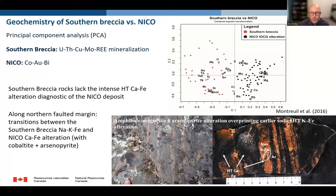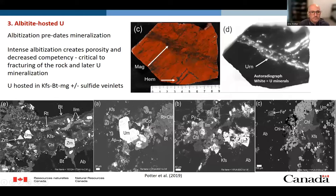Looking along the fault and northern margin of the corridor, we can see some subtle transitions between the Southern Breccia and the NICO deposit. In the bottom right-hand corner, you can see the bright red albitized corridor — albitized beds being cross-cut and overprinted by high-temperature calcium-iron alteration containing cobaltite and arsenopyrite, diagnostic of what we see in the NICO deposit. In thin section and autoradiograph, the albatization really predates the mineralization: all the uranium minerals are associated with late magnetite and K-feldspar-bearing veinlets in breccia zones, whereas later hematite veinlets do not contain any uranium minerals.